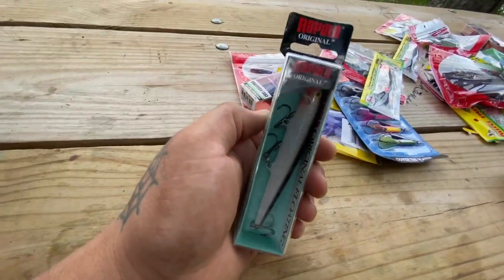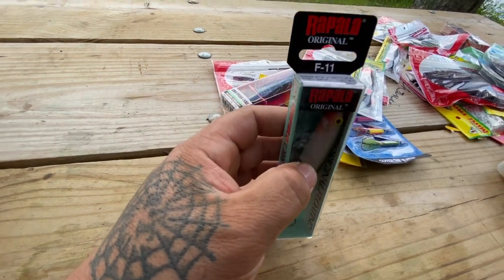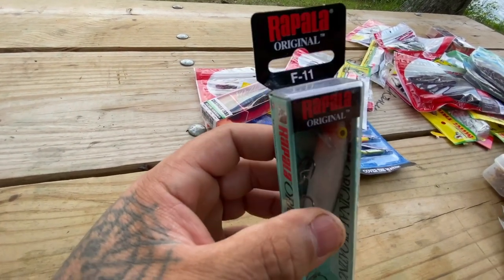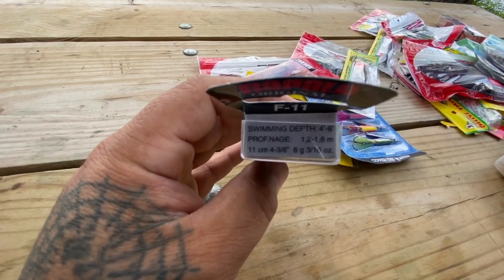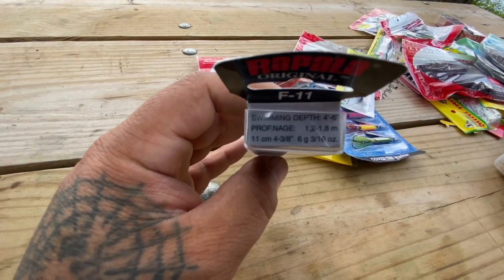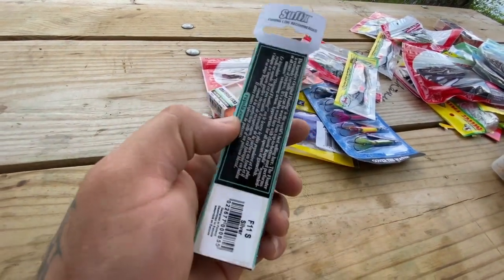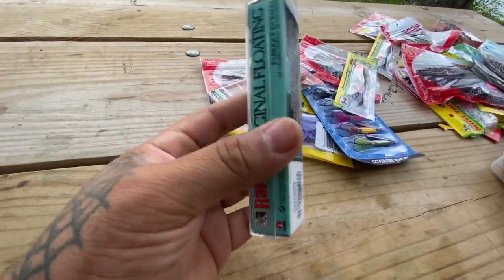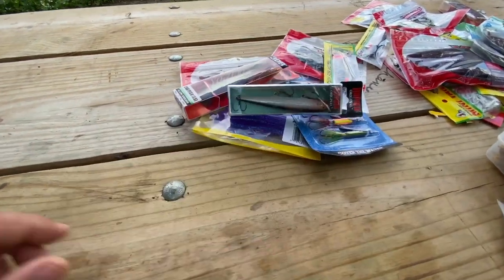The next thing here is a Rapala Original F11. I think it's a three to five feet, four to six feet swimming depth. This is usually about a seven or eight dollar lure, and I got it on sale also.